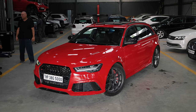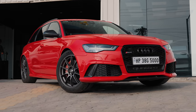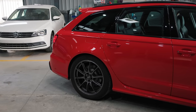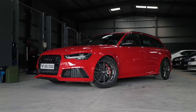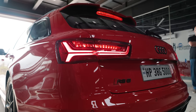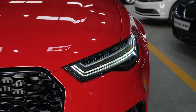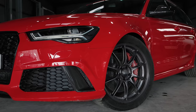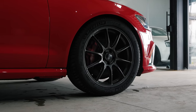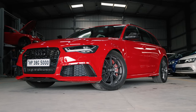The RS6 is known to be a sleeper in European countries, but in India I would say it is quite the neck snapper. The wagon shape isn't something you see in India every day, so people are often confused as to what they're looking at. The C7.5 RS6 looks super aggressive with its Matrix headlamps up front, low-slung stance, and these lovely OZ Racing wheels that tie it all together. Definitely one of the prettiest wagons ever made, in my opinion.